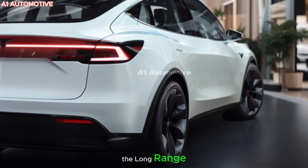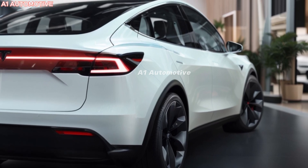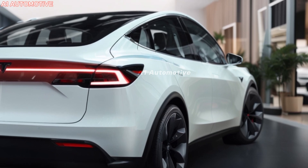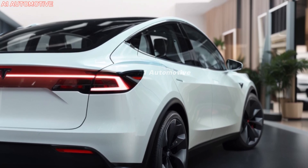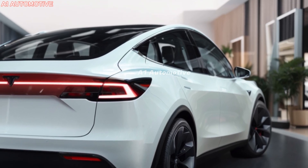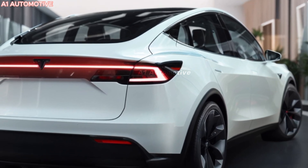The 2025 Model Y will likely continue with its dual electric motor setup, offering all-wheel drive for the long-range and performance trims. The long-range version is expected to deliver around 330 miles per charge, while the performance model could provide a more thrilling experience with a zero to 60 mph time of under 3.5 seconds. Tesla might also refine its battery technology to further enhance efficiency and performance.